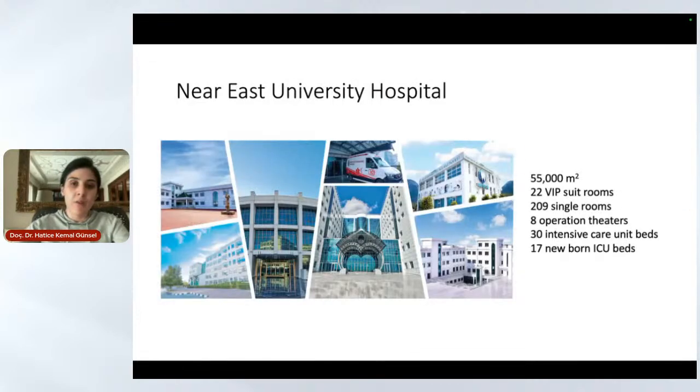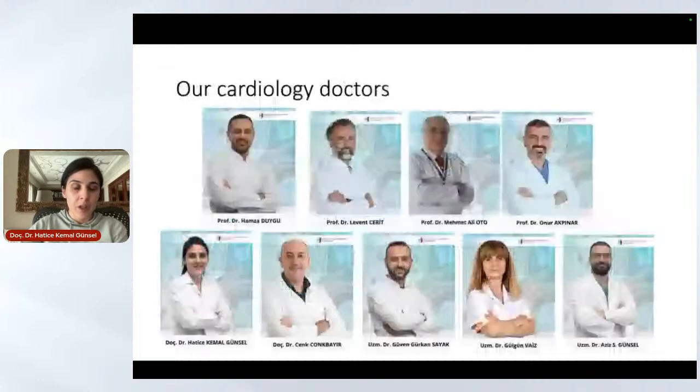The hospital has a 55,000 square meter area. We have 22 VIP suite rooms, 209 single rooms, 8 operation theatres, 30 intensive care unit beds, and 17 newborn ICU beds.